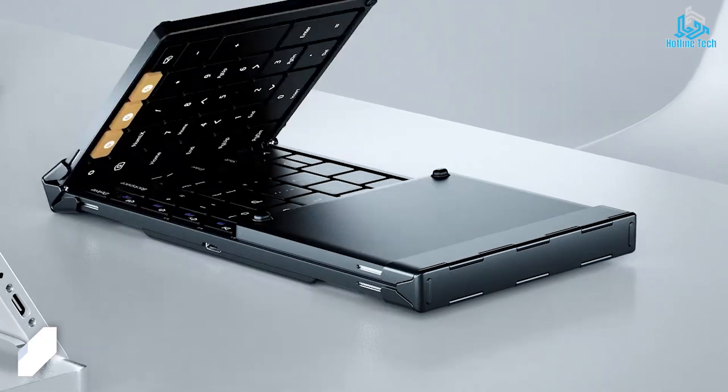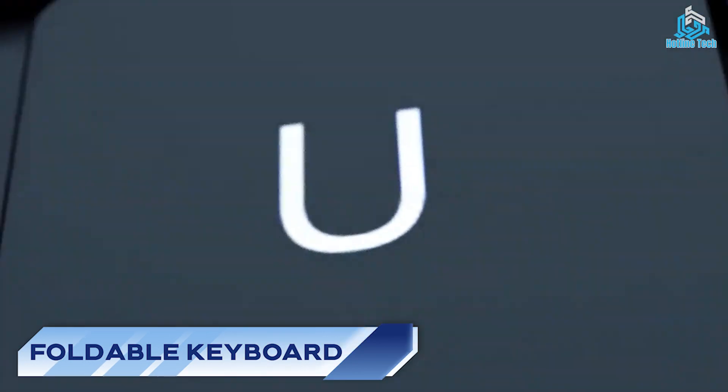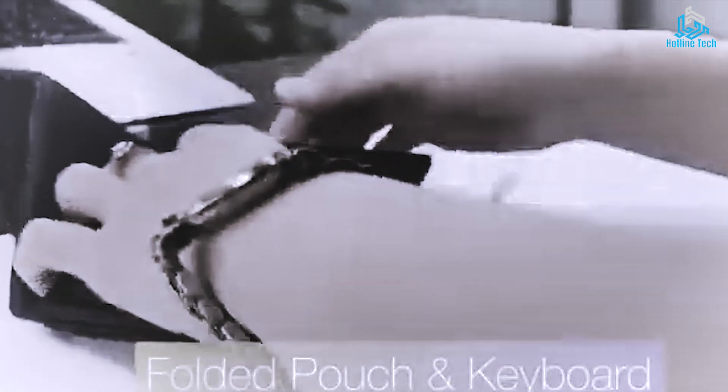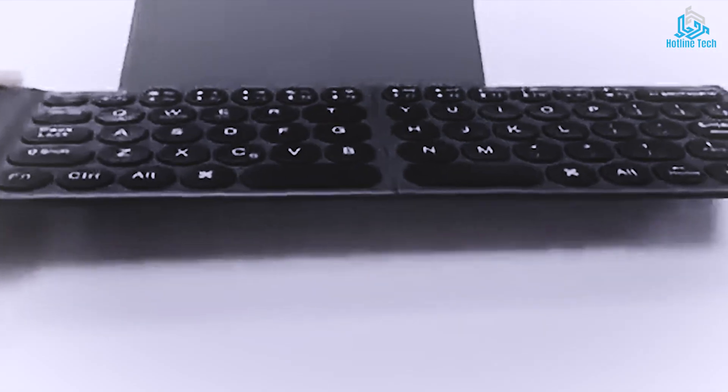Number 9: Foldable Keyboard. A foldable keyboard is a compact, portable keyboard that can be easily folded and carried in a backpack, purse, or pocket. These keyboards are designed to save space and make typing more convenient for people who travel frequently or work on the go.